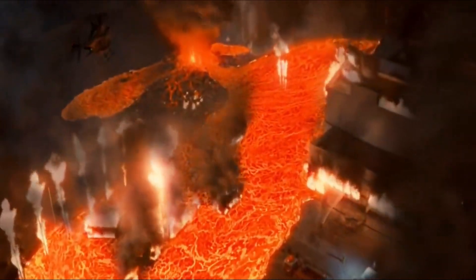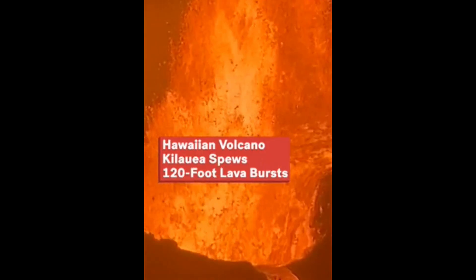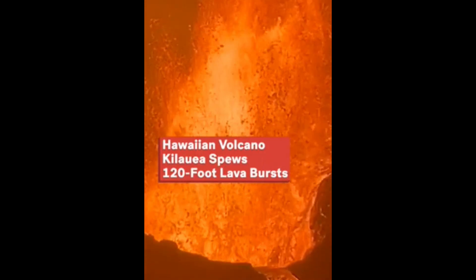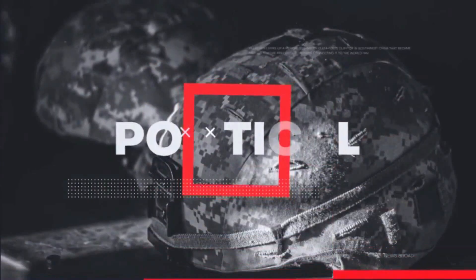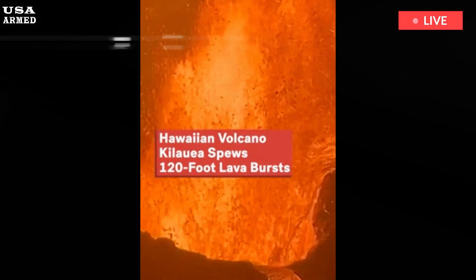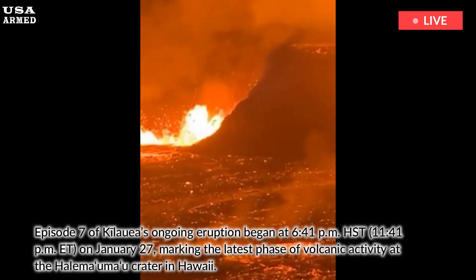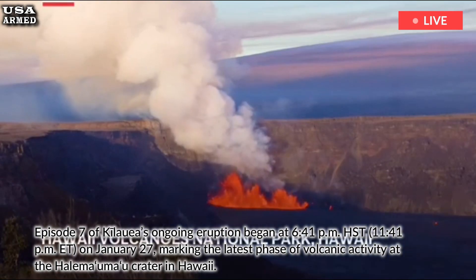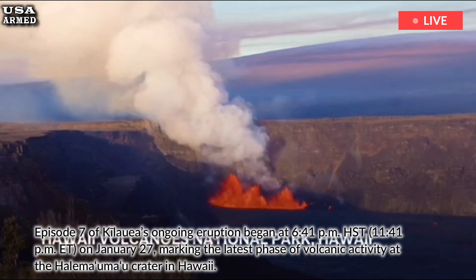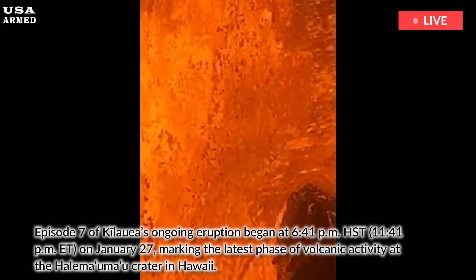Kilauea erupts again. Episode 7 of Kilauea's ongoing eruption began at 6:41 PM Hawaiian Standard Time, 11:41 PM Eastern Time, on January 27th, marking the latest phase of volcanic activity at the Halemaʻumaʻu Crater in Hawaii.